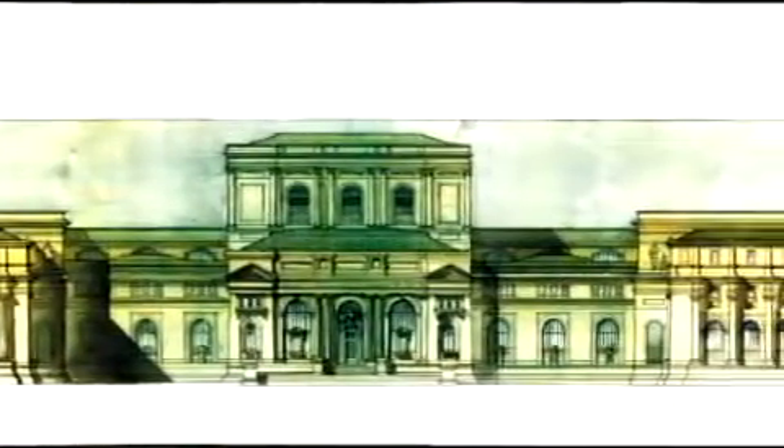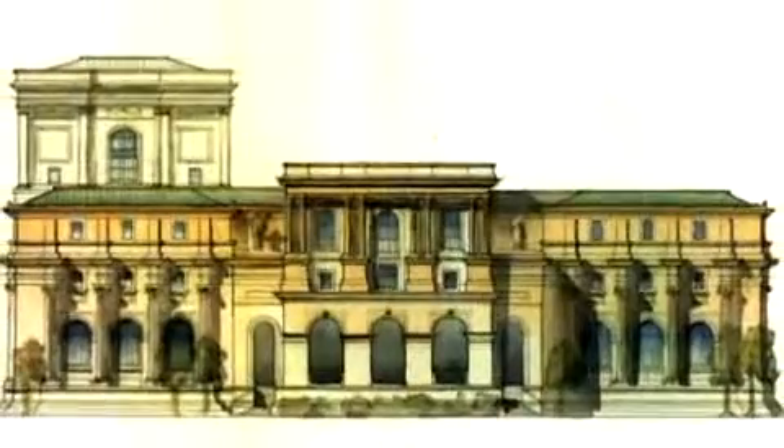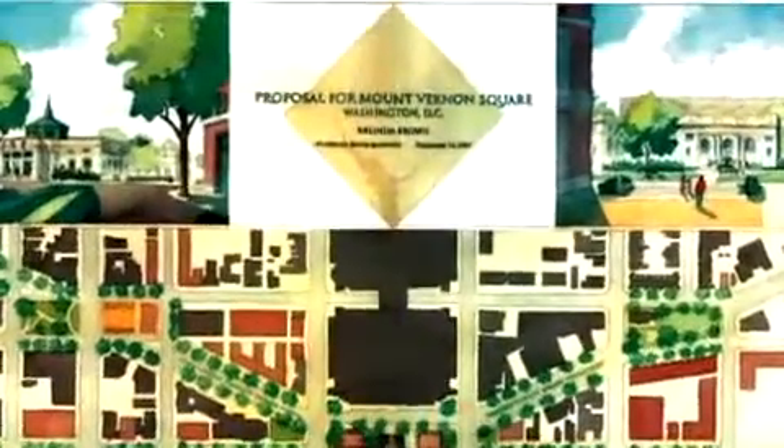The graduate students' goal was to develop plans that satisfy both economic and preservation needs, while restoring the Carnegie Building to its original grandeur. Their designs met modern requirements for a top research and learning facility, substantially increasing the size of the building while honoring its historic status. The students also addressed wider urban issues in the neighborhoods adjacent to the building.